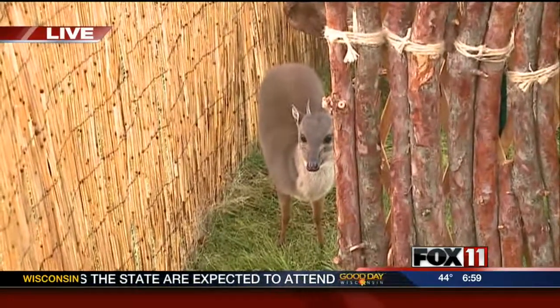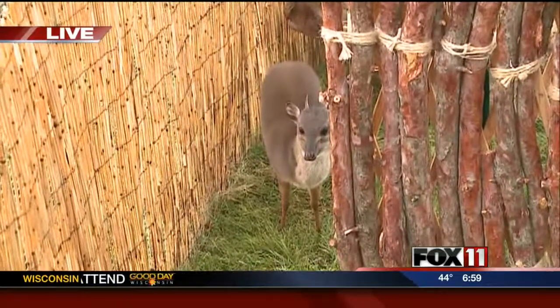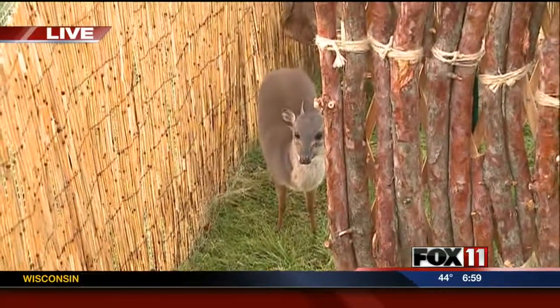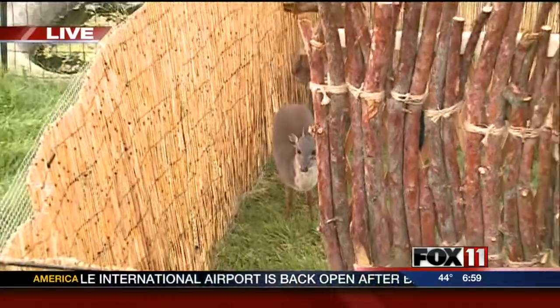There are only 51 of these guys in AZA zoos, however. Well, I've never seen one — this is a first for me, and I imagine for a lot of our viewers too. If people go to the zoo to see Rocco, what part of the zoo are you in?